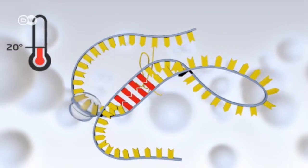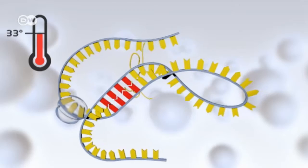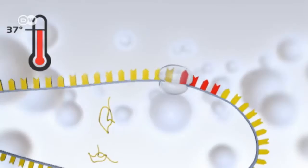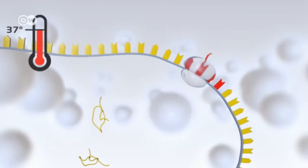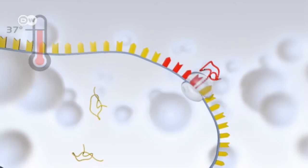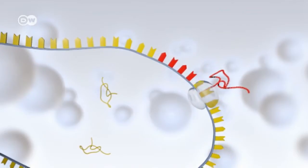Like the rest of the body, the intestines are a steady 37 degrees Celsius. At that temperature, areas where the strand is stuck are unzipped, allowing access to the encoding information. The bacteria begins to produce its toxins, and the human host begins to experience the symptoms of cholera.